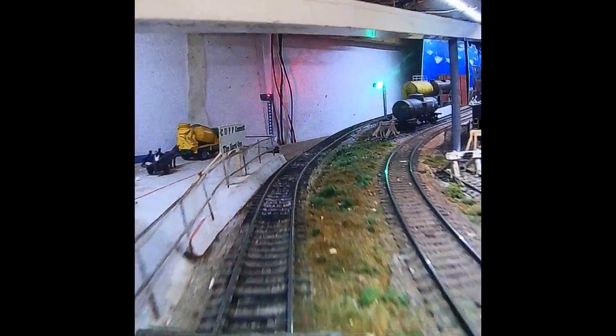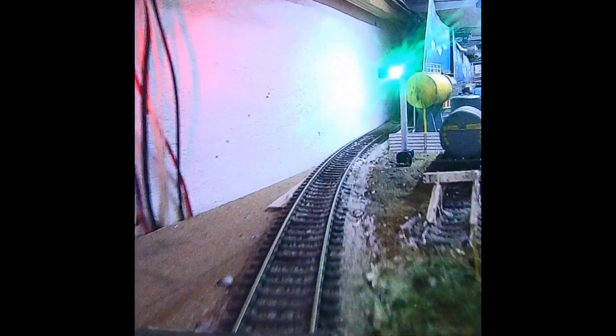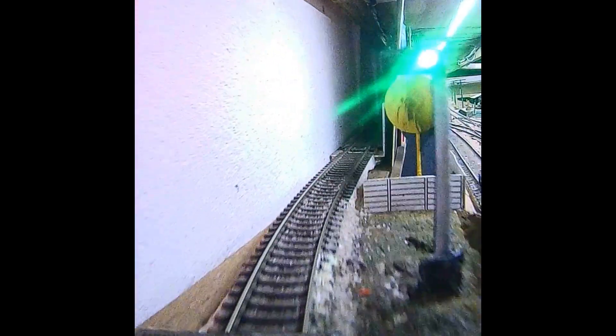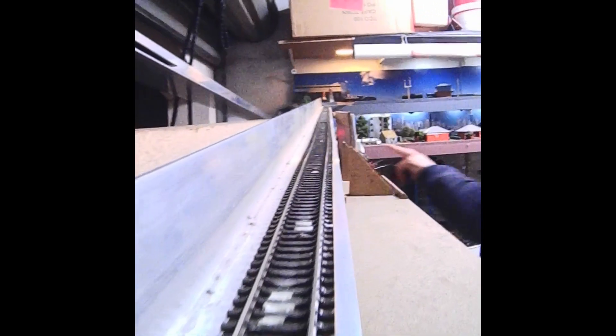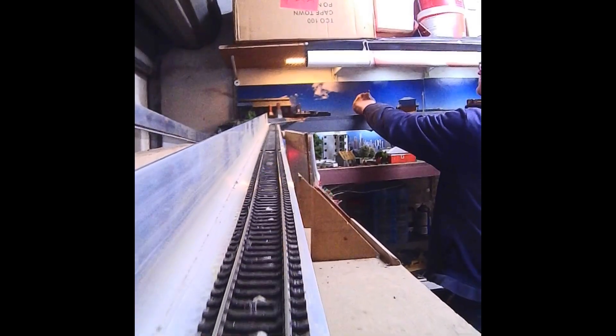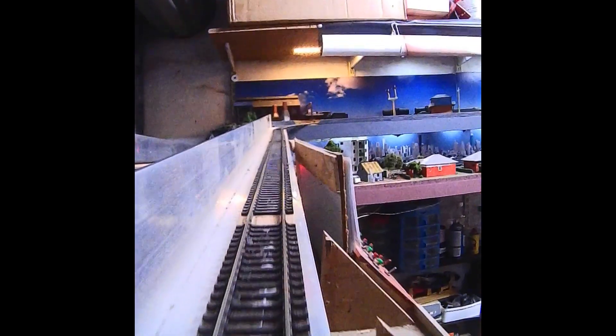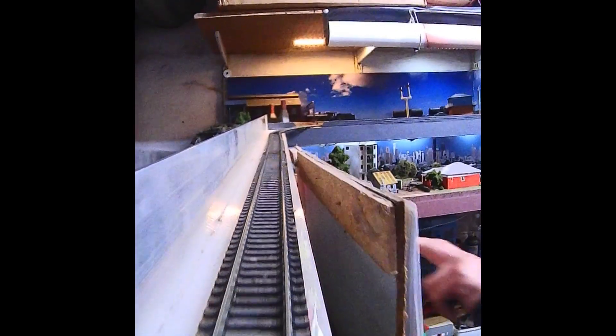Passing the cement factory again. You can see the cement mixer and even a donkey cart buying a bag of cement. And here we stop at the incline to remove the camera. This is the other end of the incline — still climbing. I have to manually just give the signal a bump to turn it to the green position. I'll still have to sort that out.